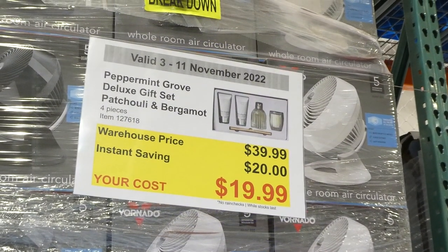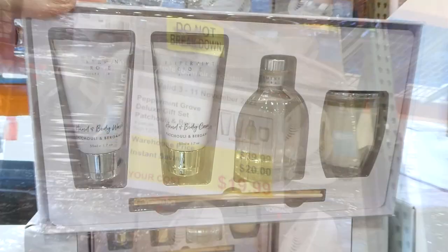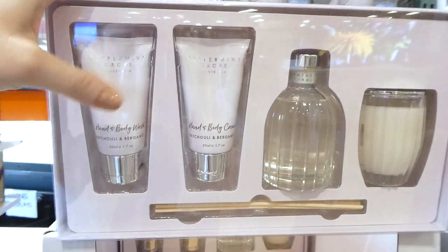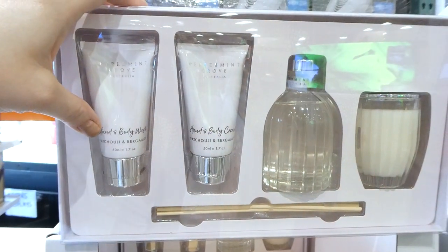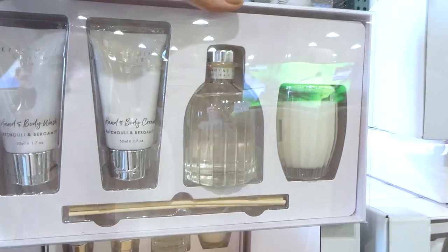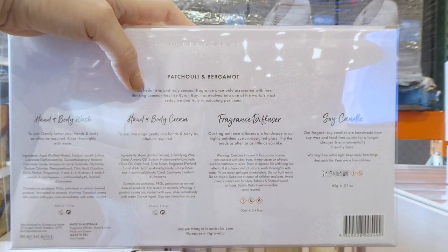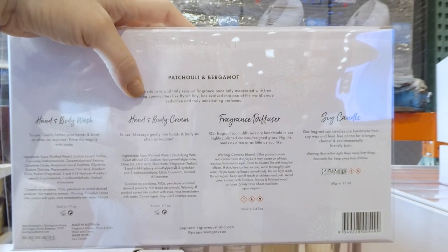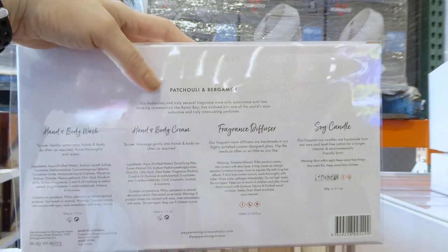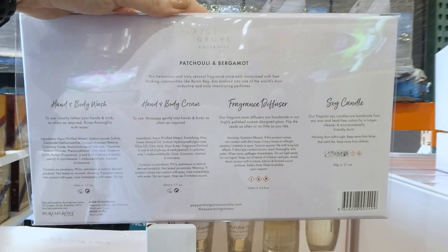Peppermint Grove Deluxe gift set — it's patchouli and bergamot, $20 off down to $20. It's a four-piece set: you get hand and body wash, two of them, 50 mils or 1.7 ounces each, as well as a reed diffuser and a candle, with a few reeds in the bottom. It says it's from Byron Bay and has evolved into one of the world's most seductive and truly intoxicating perfumes — a mixture of patchouli and bergamot. It includes a soy candle along with the fragrance diffuser.